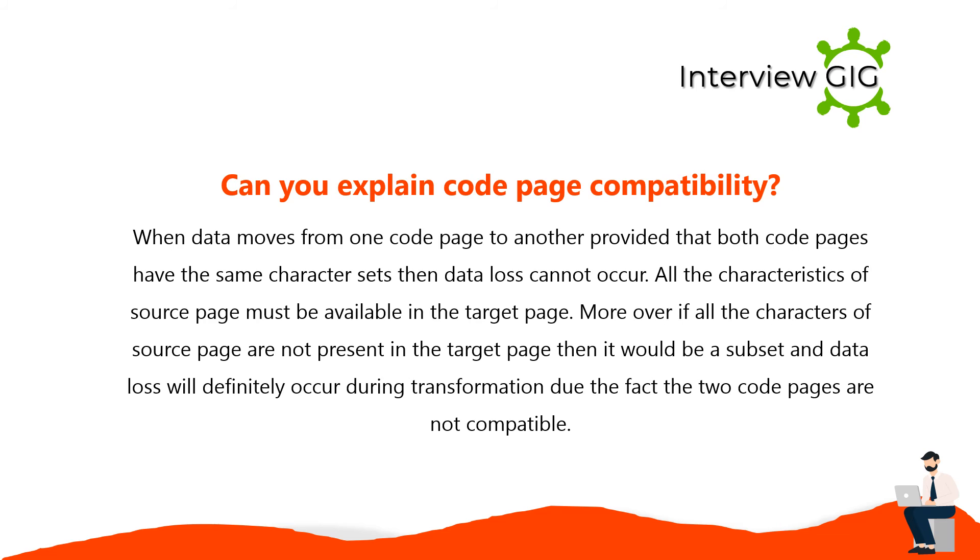When data moves from one code page to another, provided that both code pages have the same character sets, data loss cannot occur. All characteristics of the source page must be available in the target page. If all the characters of the source page are not present in the target page, it would be a subset and data loss will definitely occur during transformation because the two code pages are not compatible.